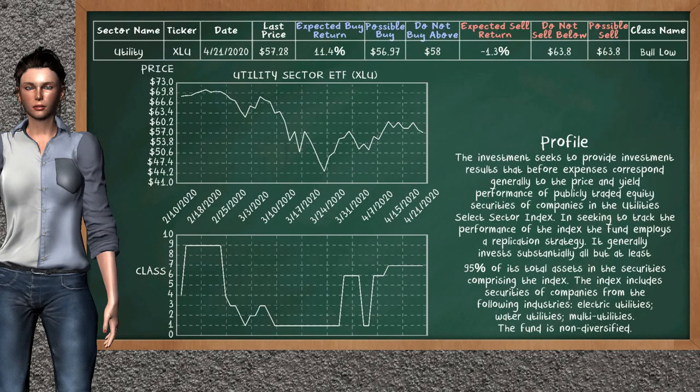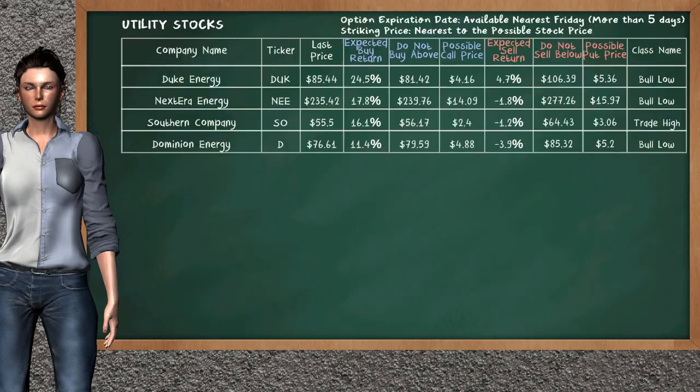Utility Sector ETF belongs to the below class. Today our analysis does not list it as an opportunity to buy or sell. Let's look at the stocks table of the utility sector. Our analysis does not list the top opportunity to buy.